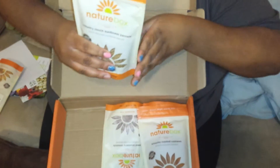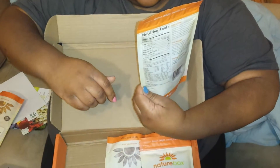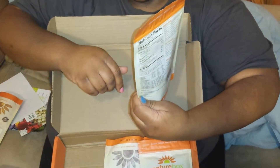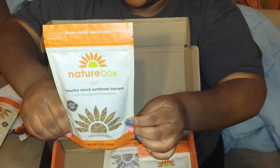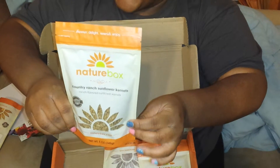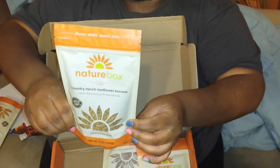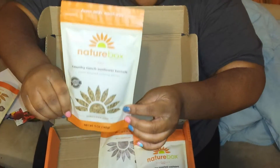Next thing we have here is the Country Ranch Sunflower Kernels. These are really good too. And if you're like me and just a little lazy, they don't have the shells on them — they've been shelled and seasoned. They're really good. Nuts are a great snack. I love these.